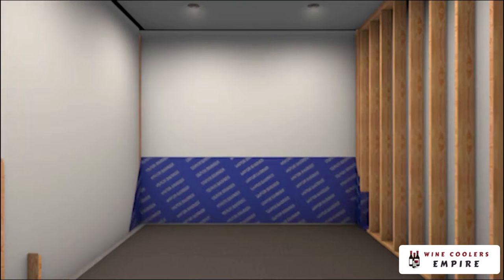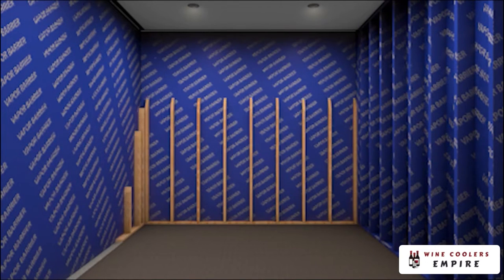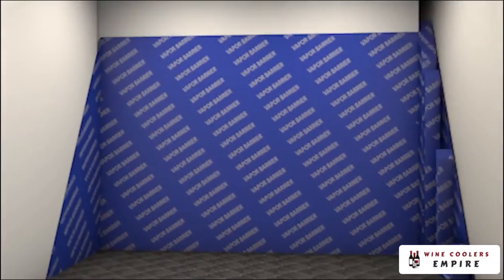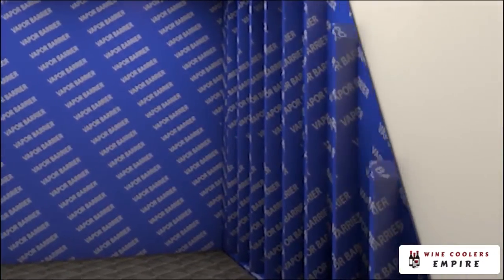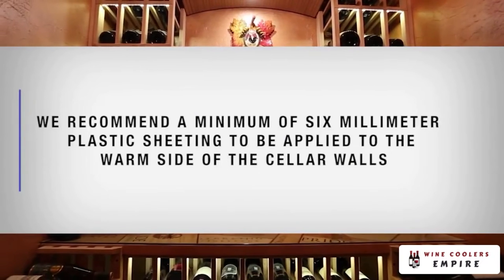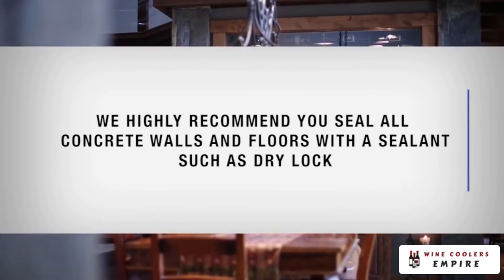A vapor barrier is required to prevent water vapor from entering or escaping the cellar. This will help keep the cellar at the desired temperature and humidity range. If it is impossible to reach the outside, then the plastic must be applied from within the cellar. The most common method is to wrap the entire interior, leaving the plastic loose in the stud cavity so the insulation can be placed between each stud. We recommend a minimum of 6mm plastic sheeting to be applied to the warm side of the cellar walls. We highly recommend you seal all concrete walls and floors with a sealant such as dry lock.